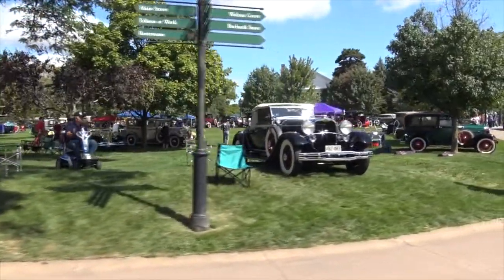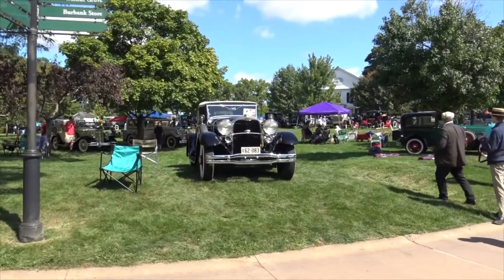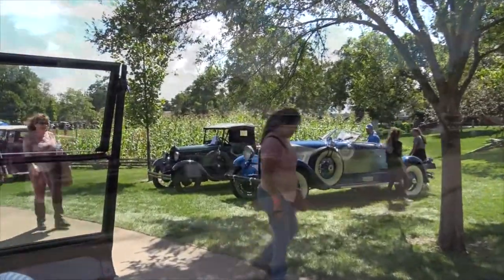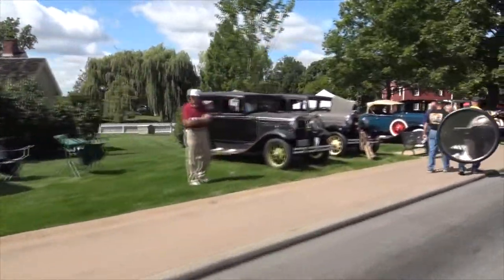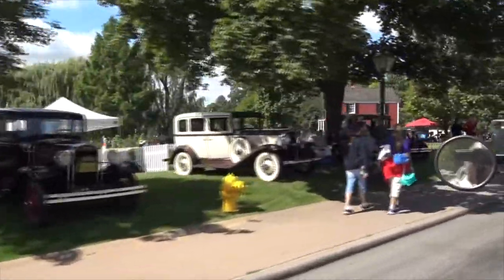Have you been stuck or seen people get stuck? Oh yeah, like three or four times already. Like right here, this is going to be a problem for some people. The worst as far as people is when we have field trips here — kids. They think it's like Cedar Point or Disney World, where you just walk anywhere you want.